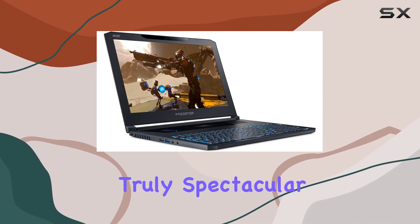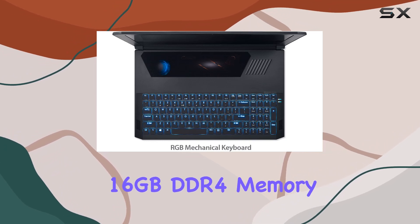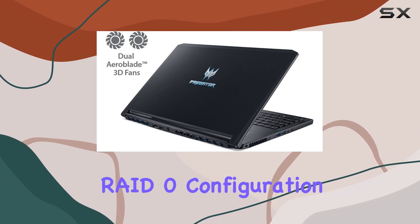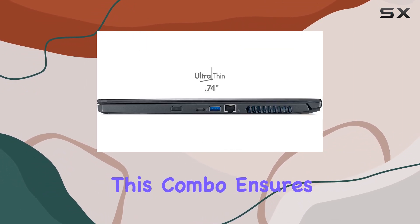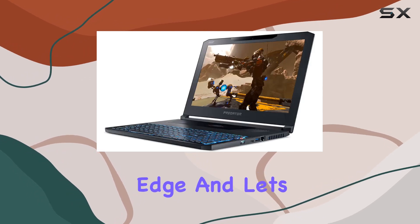What caught my eye is the 16 gigabytes of DDR4 memory and the 512 gigabytes PCIe SSD in RAID 0 configuration. This combo ensures speedy multitasking and quick loading times, giving you a competitive edge.